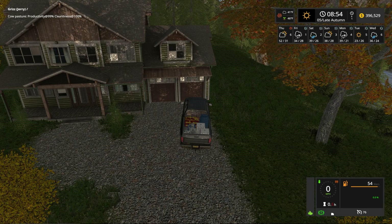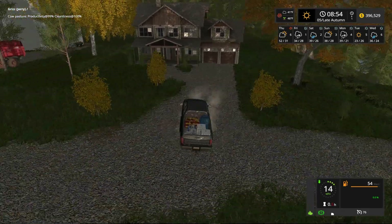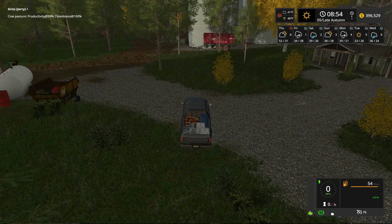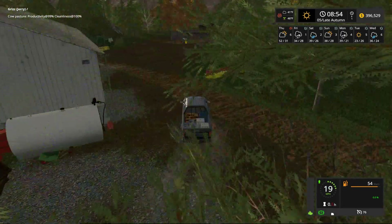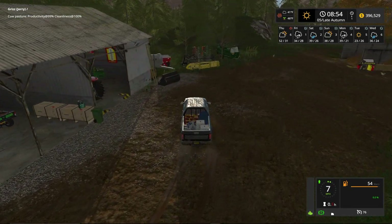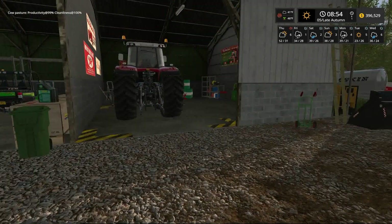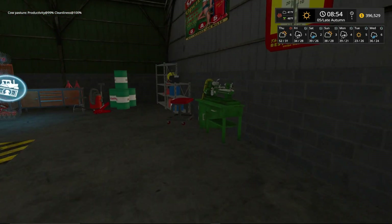Looks like we're going to need to do some maintenance on this truck before we go down there. Not a problem. Let me just make sure — yep, maintenance required. So we'll pull our truck in over here and we will do some maintenance. We're going to park it right here and take advantage of all that hard work I put in getting the toolbox mod into this map.